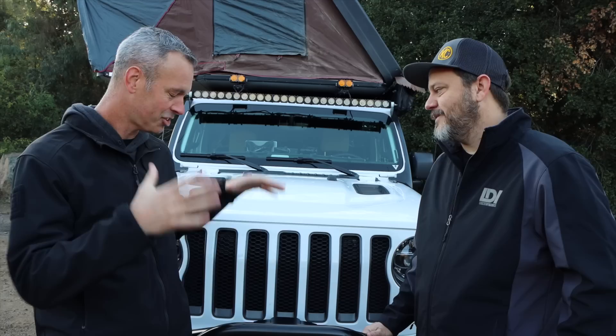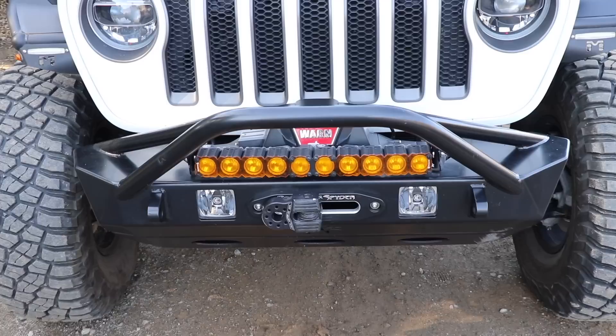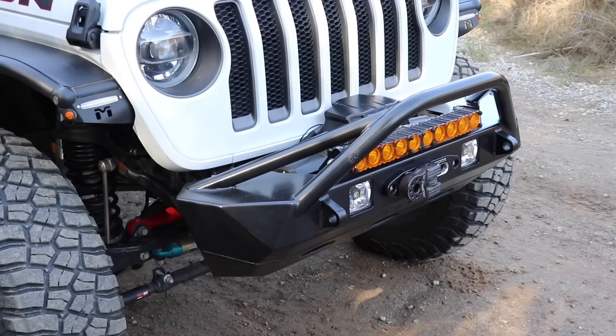It was the only one available at the time. However, Poison Spider had a great reputation — I knew you had one on your JK, so I knew I wouldn't go wrong and they were first to market. Now manufacturers are coming out with all kinds of stuff for it. What do you say we dig in? Let's talk about the bumper — what bumper is this? This is the Poison Spider Bruiser bumper.